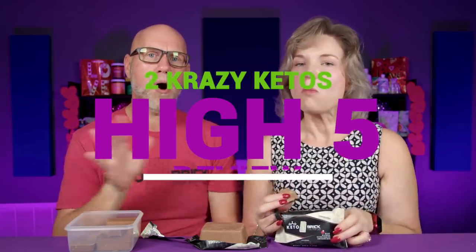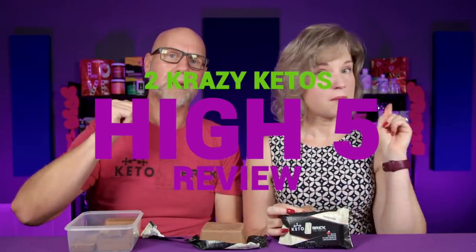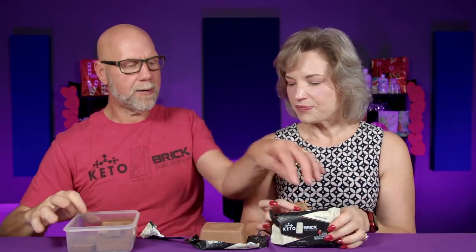If you're new to our channel, we review all products based on five things: we talk about the ingredients, does it keto based on the nutrition label, how does it taste, how much does it cost, and finally, would we recommend it?